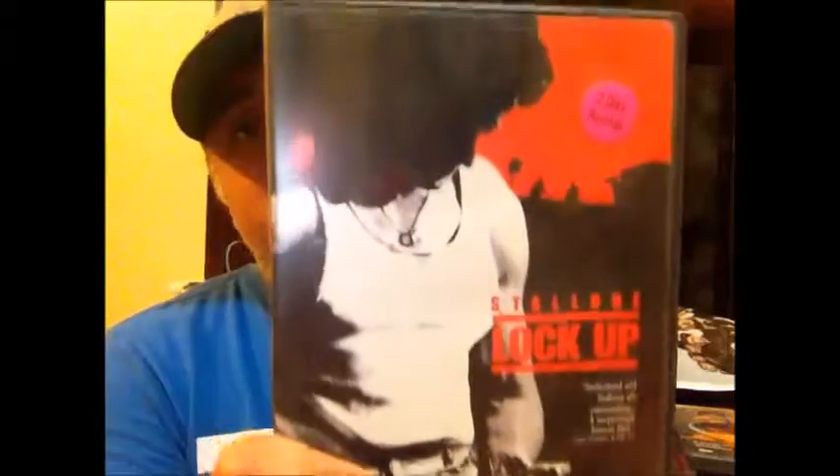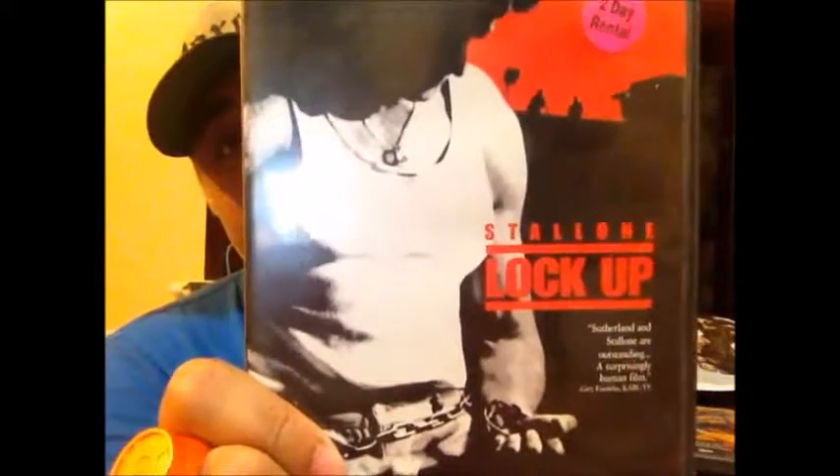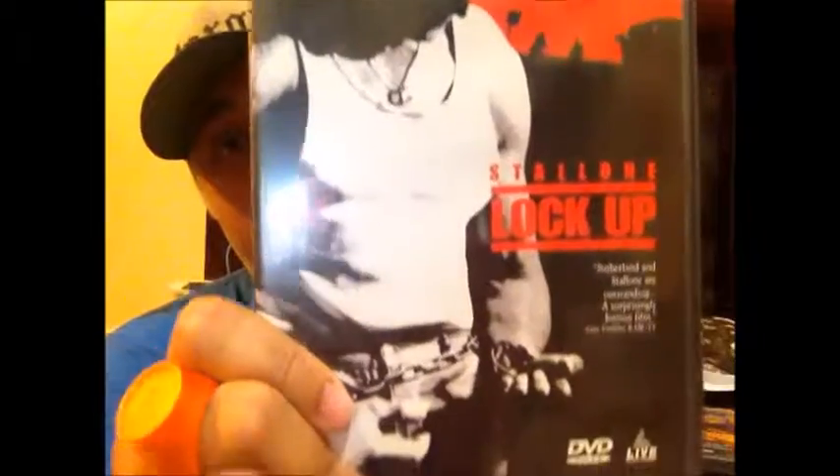I finally added Lock Up to my Sylvester Stallone collection, bought from Movie Freak Bazaar. It's a very depressing movie because of what Stallone goes through, but I like it. Every time Movie Freak Bazaar posted it online, people would beat me to it — so I'm really happy I finally got a copy. I still need Over the Top.